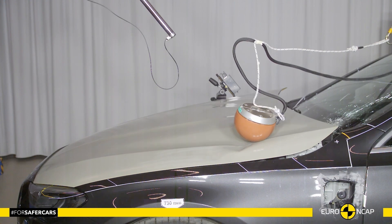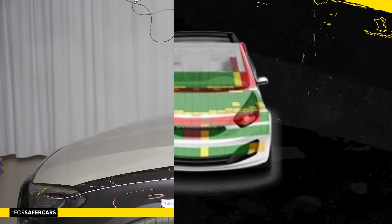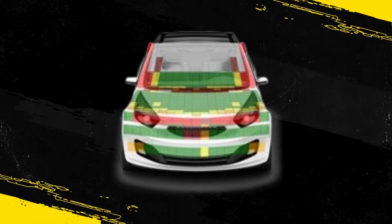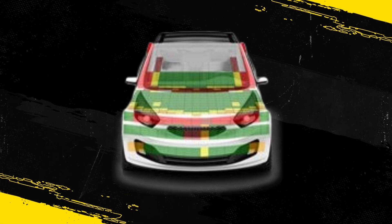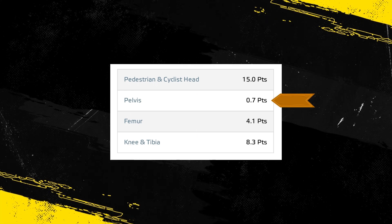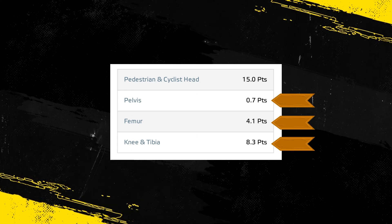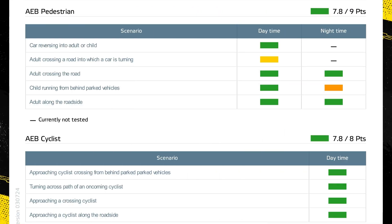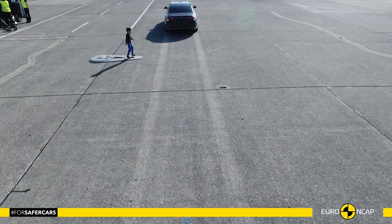Protection of the head of a struck pedestrian or cyclist was predominantly good, with poor results recorded on the stiff windscreen pillars and at the base of the screen. Protection of the pelvis was poor at almost all test locations, while that of the femur and of the knee and tibia was predominantly good. The autonomous emergency braking system of the Mercedes-Benz can respond to vulnerable road users as well as to other vehicles, and the system's response to pedestrians was good.